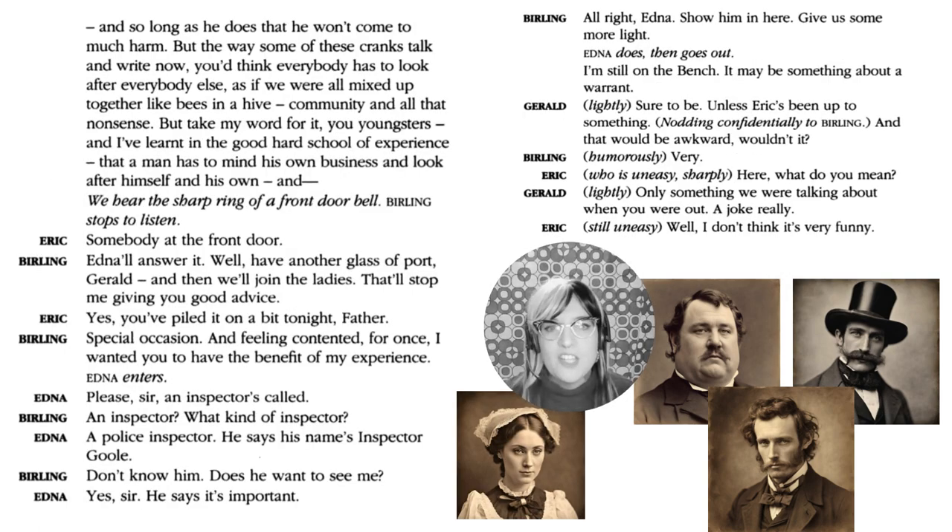Mr Birling says something quite revealing about his character: 'Some of these cranks talk as if everybody has to look after everybody else — as if we were all mixed up together like bees in a hive — community and all that nonsense.' He really believes you look after yourself and your family only. He says, 'I've learned in the good hard school of experience that a man has to mind his own business and look after himself and his own.' He fundamentally does not believe we have social responsibility for others.